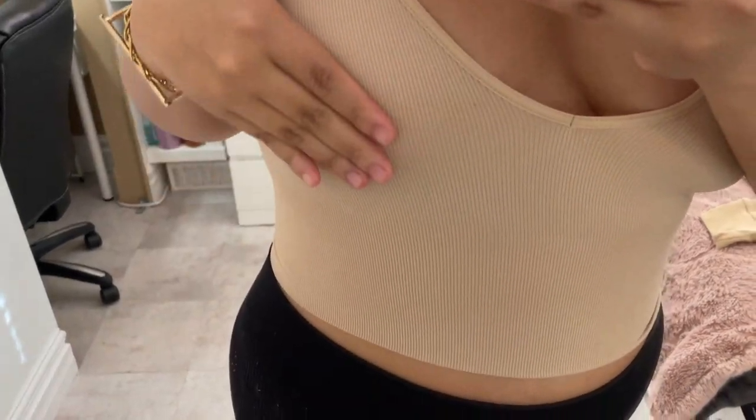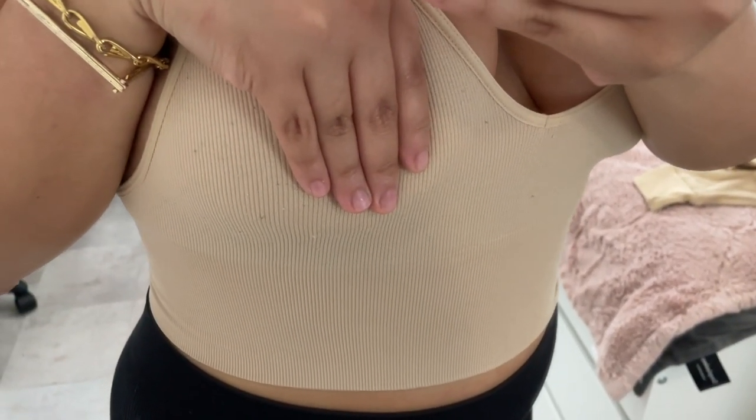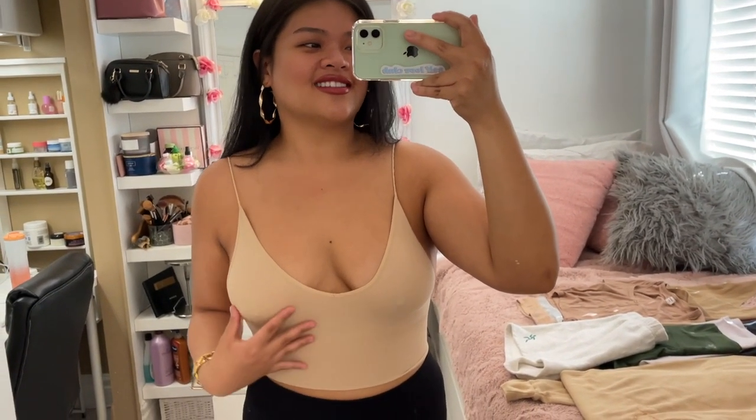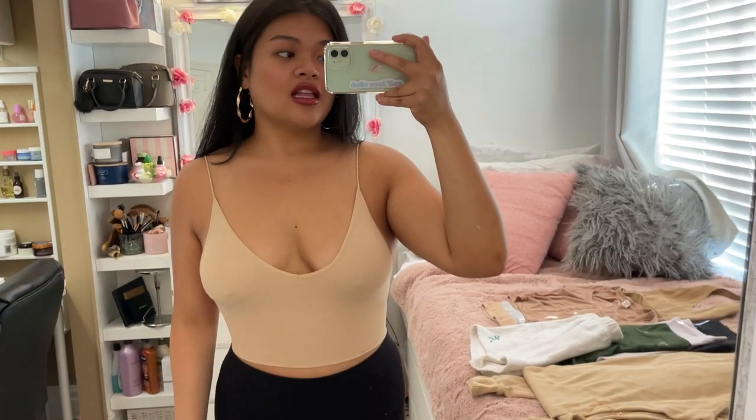If you look closely, though, the fabric is really linty. I actually wash all my Aritzia clothes on delicate and hang them to dry, but it doesn't matter how careful you are — they still pill and ball up. Even though I like the fit and the feel, it just won't look new for a long time. That's the thing about Aritzia.